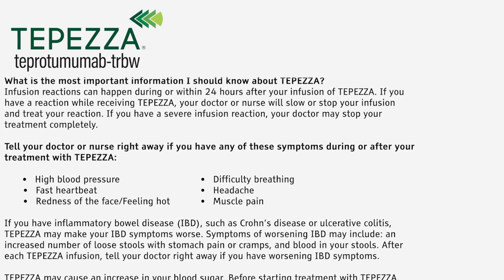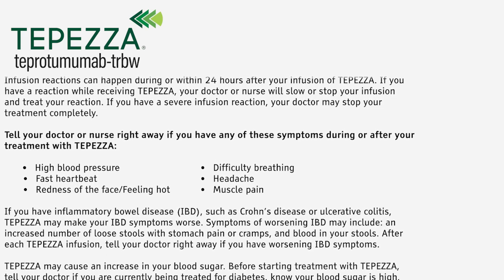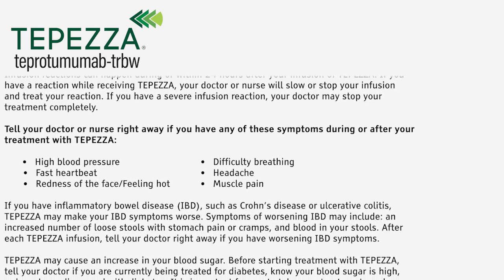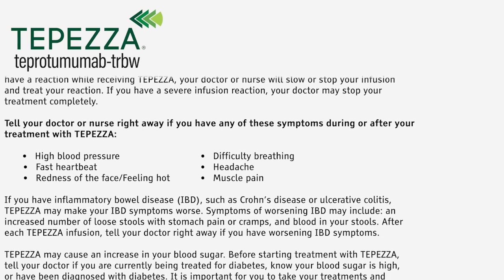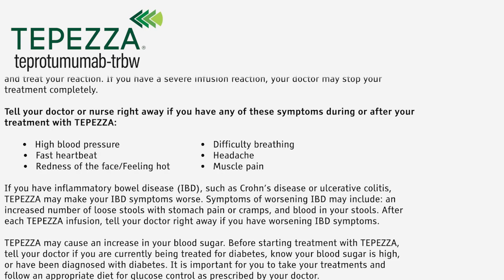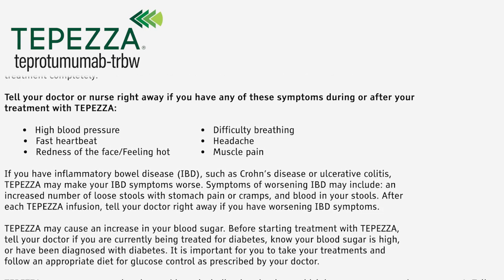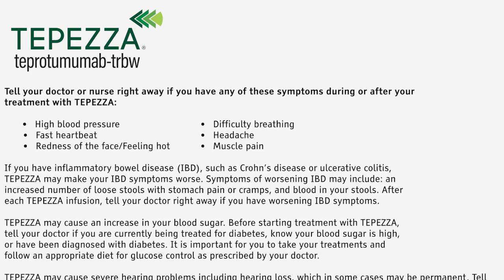If you have inflammatory bowel disease or IBD, such as Crohn's disease or ulcerative colitis, Tepezza may make your IBD symptoms worse. Symptoms of worsening IBD may include an increased number of loose stools with stomach pain or cramps, and blood in your stools. After each Tepezza infusion, tell your doctor right away if you have worsening IBD symptoms.